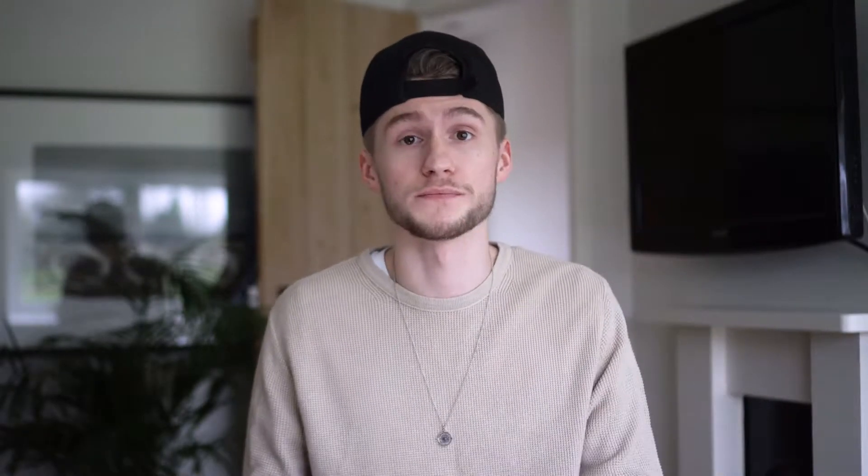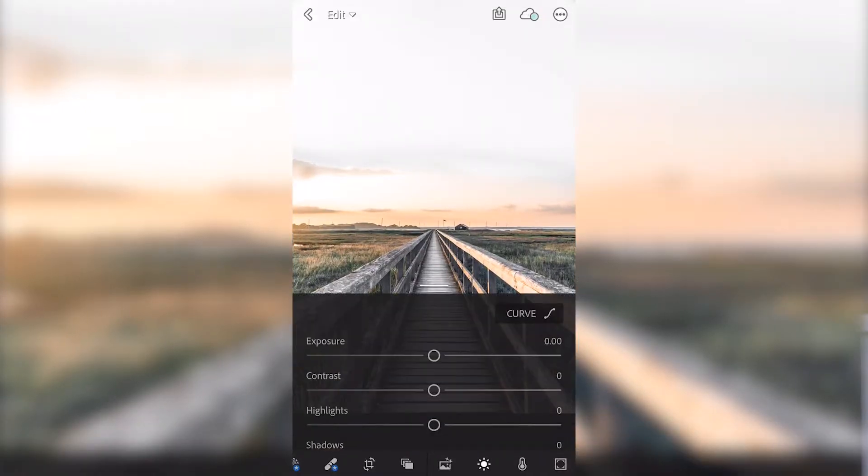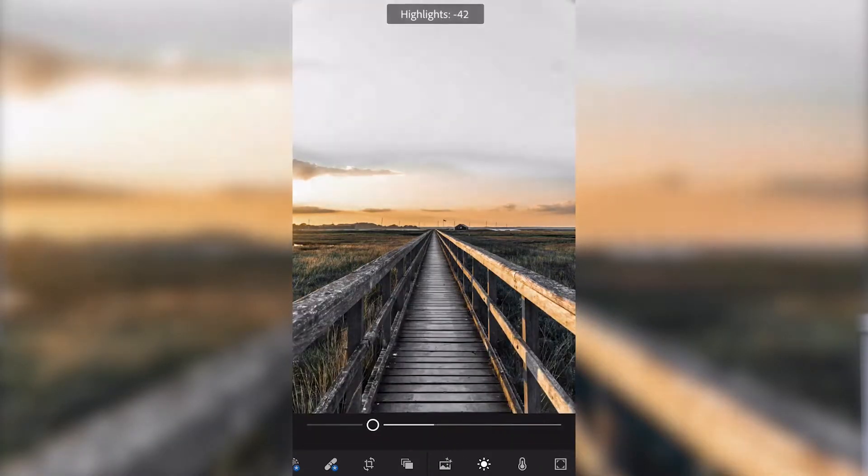The third one is Lightroom. I already use Adobe Lightroom on my Mac and I tend to stick to that over the app, however those times where I'm on the go and have really tight deadlines this is the next best thing. I've tried many other apps out there but Lightroom is by far the most intuitive.